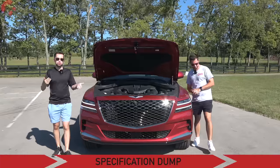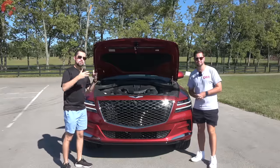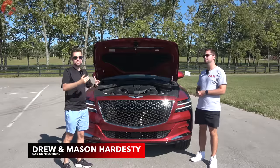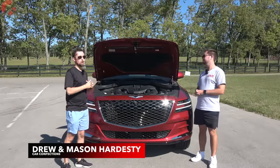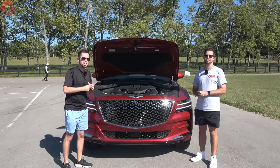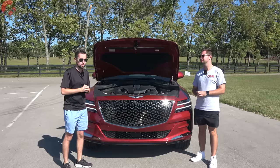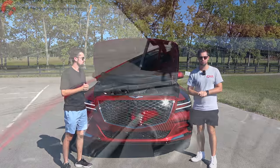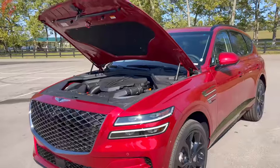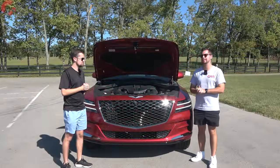To start off this review, let's begin under the hood with some baseline specifications. The GV80 continues to offer two different engine choices, but if you choose the Prestige Signature you're going to get the upgraded engine — the 3.5-liter twin-turbo V6 making 375 horsepower and 391 pound-feet of torque. All models are paired to an eight-speed automatic transmission, all-wheel drive is standard equipment, and fuel economy for this 3.5-liter twin turbo is 20 miles per gallon combined.